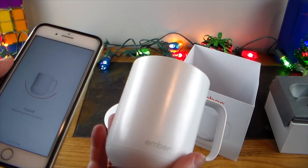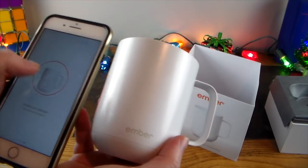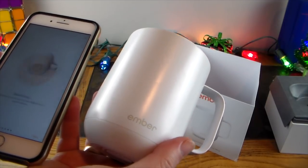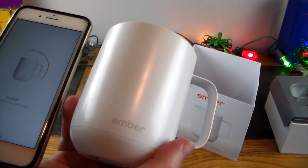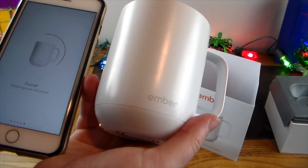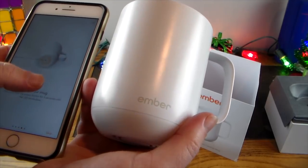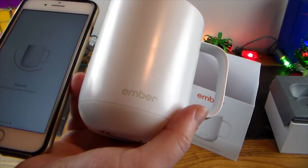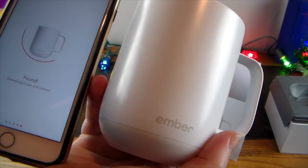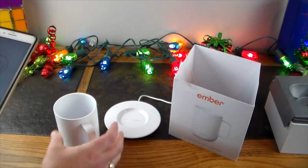We've got a blue LED, let's go ahead and pair. It says 'found' — attempting to pair and connect. But we get 'unable to connect.' Let's try again — it does find it, but still unable to connect. The mug is blinking blue as it should be, it does say it's found, so let's try the conventional Bluetooth settings approach.